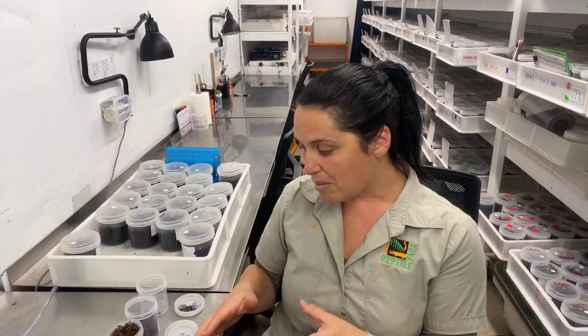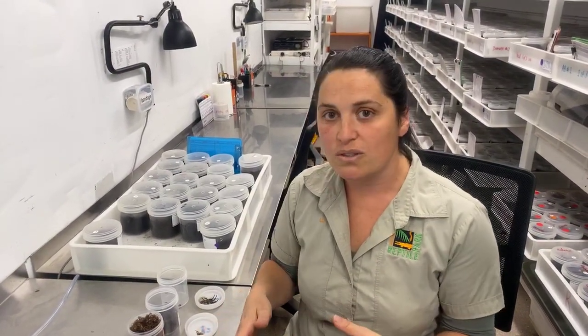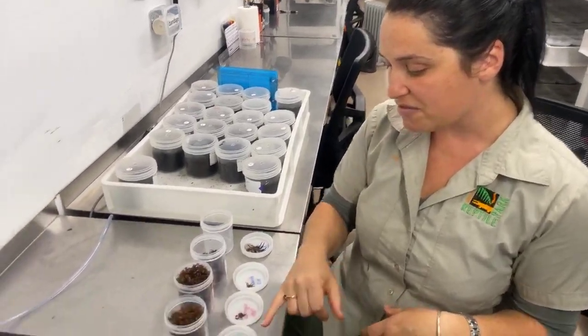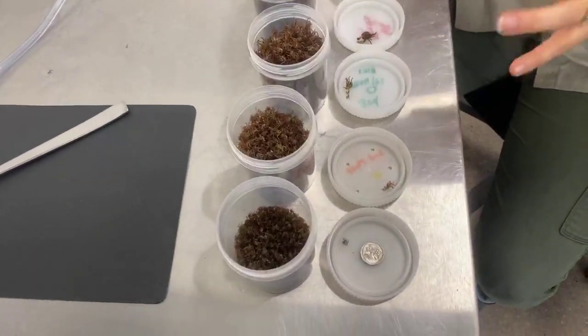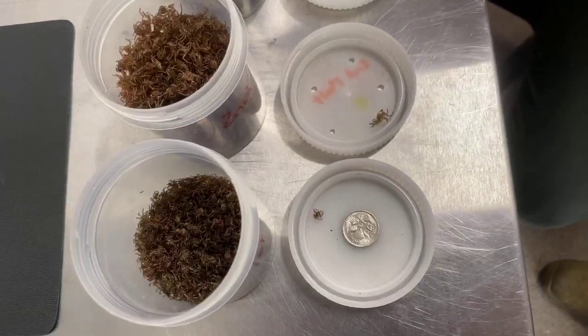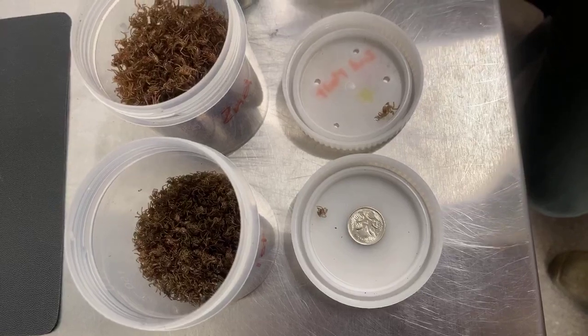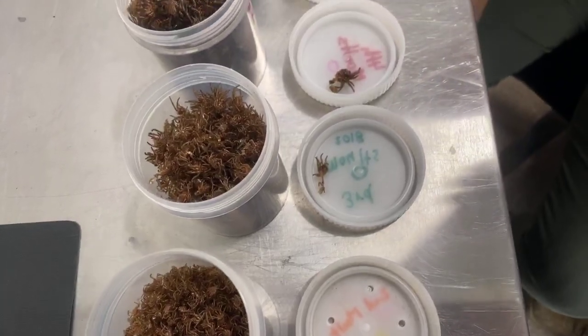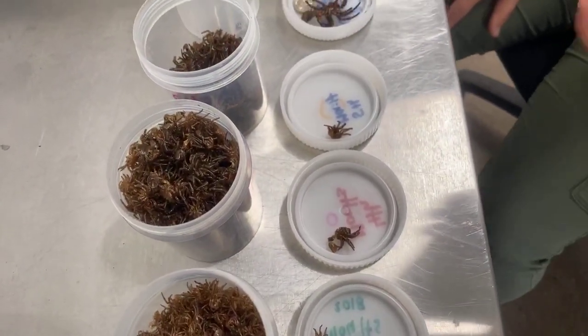Once those egg sacs hatch the babies stay around the mum for a certain period of time before they disperse and find their own area. In captivity we can watch these spiders grow and encourage them to grow by looking at their molts. A spider has a hard exoskeleton — a hard shell around their body — so as they grow they need to burst out or molt that shed and grow a new one. A male funnel-web spider molts six times once it's out of the egg sac before it matures into a male, and each time it molts that molt gets a little bit larger.